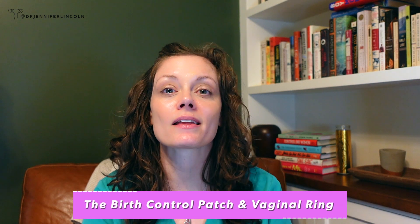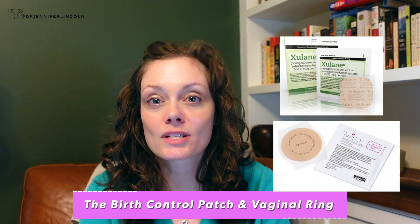The birth control patch is worn for weeks at a time. You can take it off and have a withdrawal bleed, but you don't need to. The vaginal ring is left in the vagina for three weeks, then you take it out and can have a withdrawal bleed, or leave it in and not have a period. Both have estrogen and progestin, and even though they're different than taking a pill, they both work the same way by blocking ovulation. The pregnancy rates are almost exactly the same as the pill — nine in a hundred over a year of use.